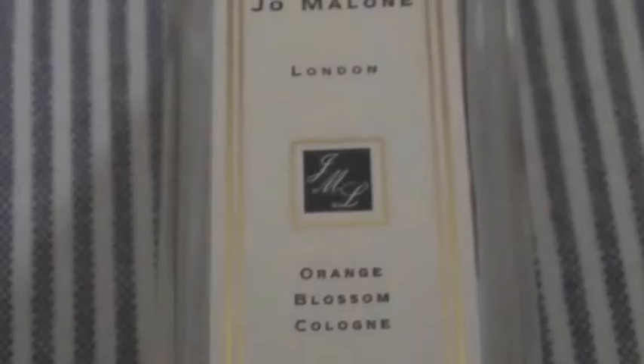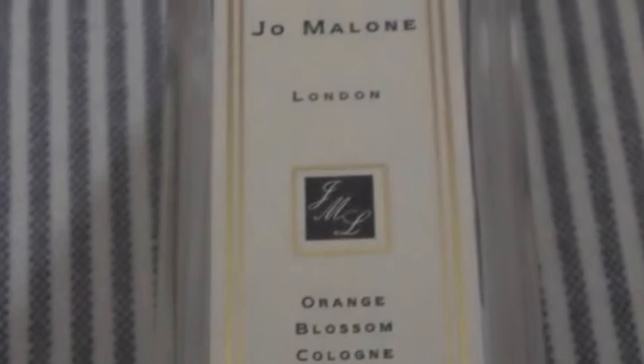The first fragrance is the Jo Malone London Orange Blossom Cologne. Trust me, it says cologne but it's for women. It smells so amazing and fresh with just a hint of flower. I really love this and it's one of my signatures. Honestly, I've had this for three years and look how much I still have left — it's amazing. I really want to get the jasmine one; it's my favorite tea and scent.